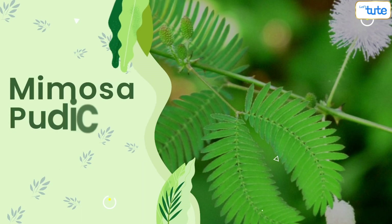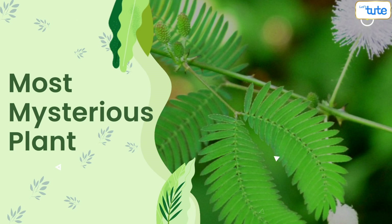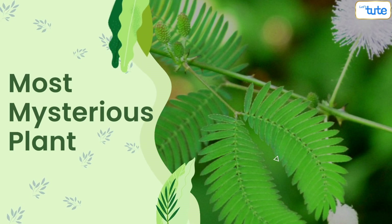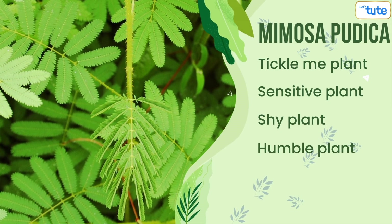The touch-me-not plant, or scientifically known as Mimosa pudica, is the most mysterious of all plants. It has many other names such as tickle-me plant, sensitive plant, shy plant, humble plant, and sleeping plant.